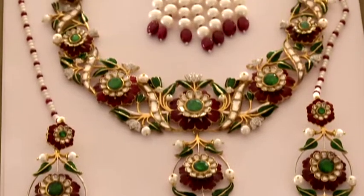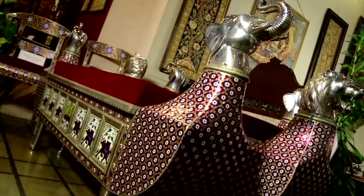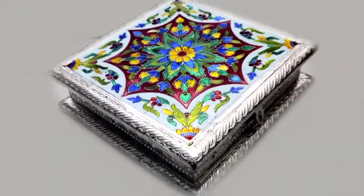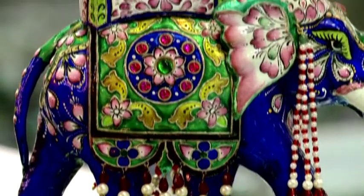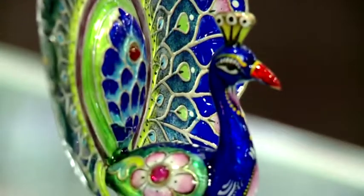Apart from jewellery, Meenakari is also widely done on utility products like furniture pieces, chonkies or decorative stools, jewellery boxes, dry fruit boxes, serving trays and many more. The aesthetic beauty and finesse of Indian metal art has won many admiring customers all over the world and is widely exported.